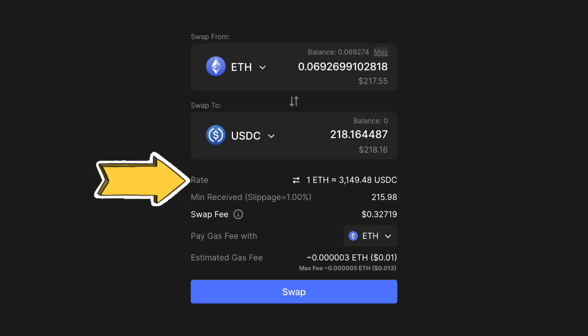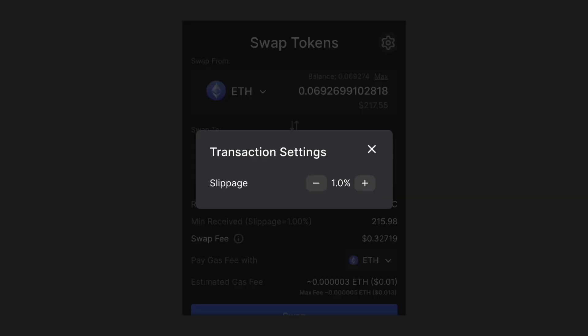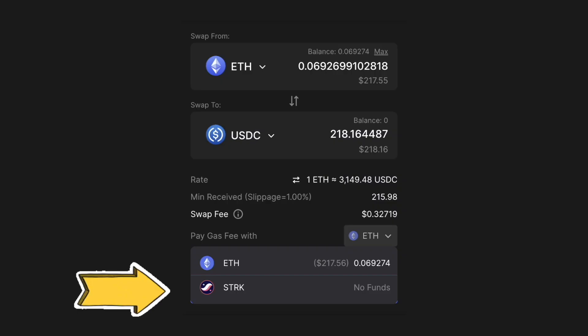The user interface shows the exchange rate, minimum expected amount, Avnu's swap fee, your chosen token for paying gas fees, and estimated gas costs. It also lets you customize transaction settings such as slippage levels and the token used to cover gas fees.